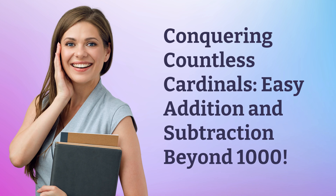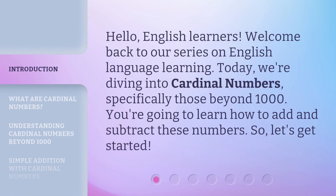Conquering Countless Cardinals: Easy Addition and Subtraction Beyond 1000. Hello, English learners. Welcome back to our series on English language learning. Today, we're diving into cardinal numbers, specifically those beyond 1000.